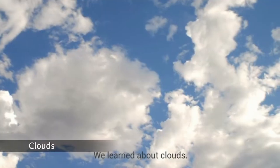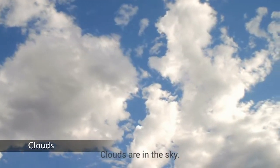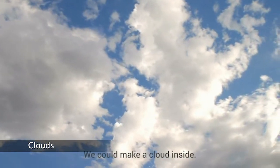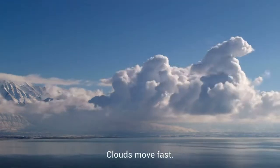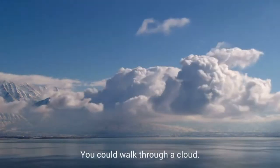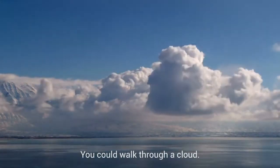We learned about clouds. Clouds are in the sky. We could make a cloud inside. Clouds move fast. You could walk through a cloud.